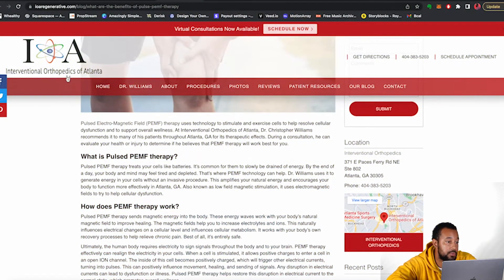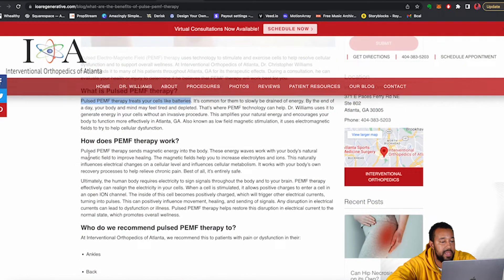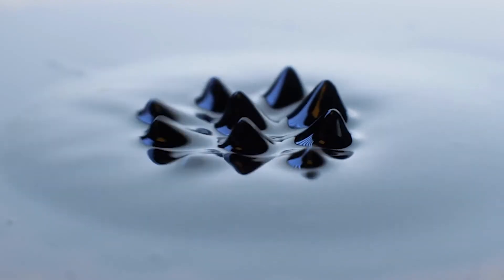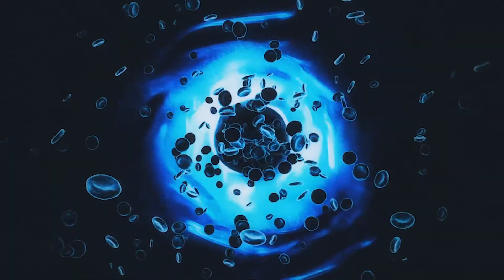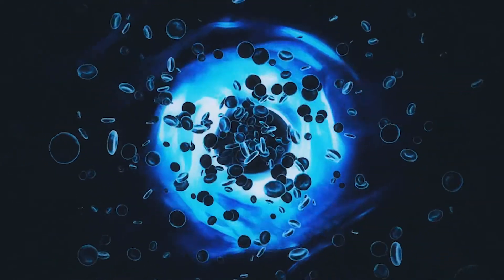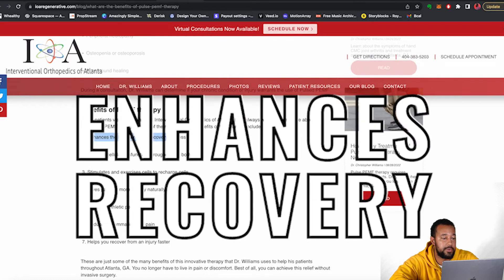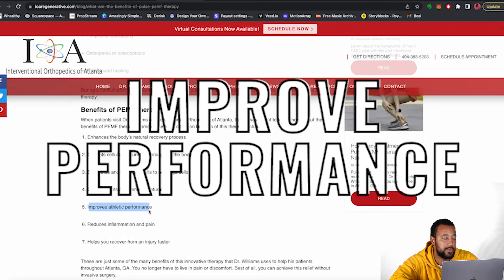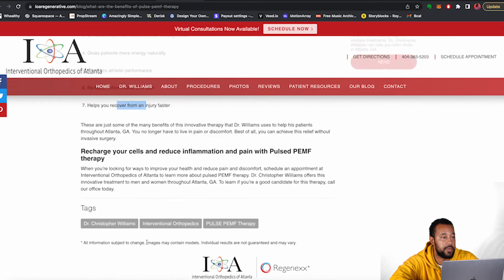From Interventional Orthopedics of Atlanta: the PEMF therapy sends magnetic energy into the body. These energy waves work with your body's natural magnetic field to improve healing. The magnetic field helps you increase electrolytes and ions, and this naturally influences electrical charge. Basically it's playing with the electrical signals in our cells, which are very real, and that's how you transport nutrients inside and outside of cells. They list benefits such as enhancing the body's natural recovery process, correcting cellular dysfunction, stimulating and exercising cells to recharge them, giving patients more energy naturally, improving athletic performance, reducing inflammation and pain.